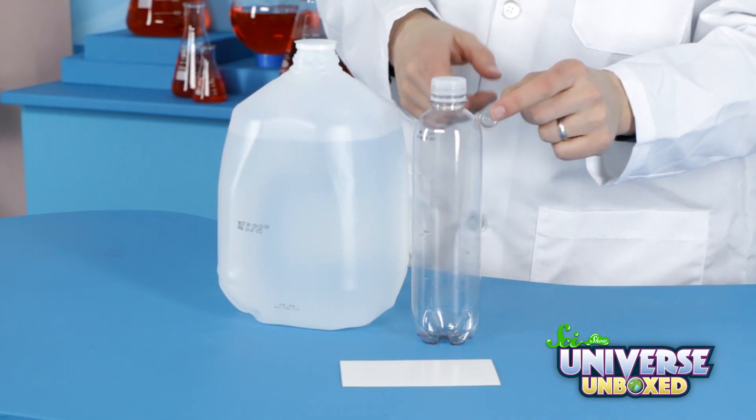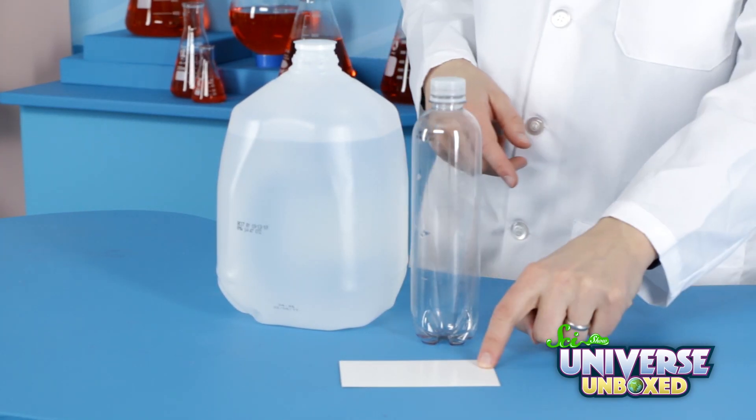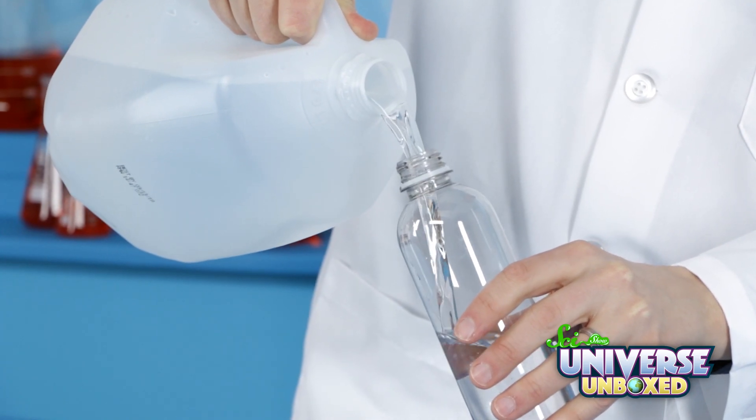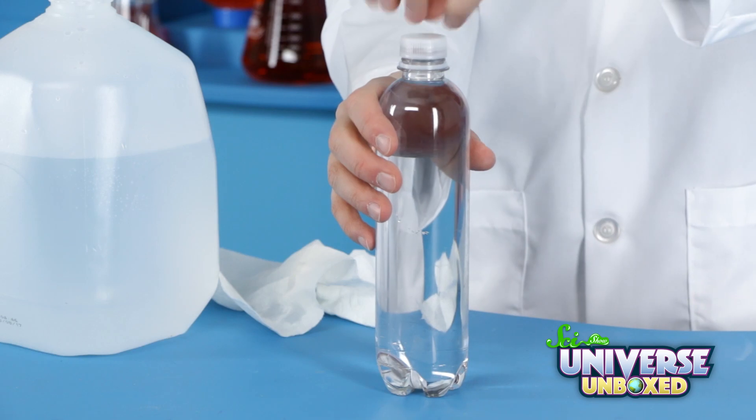You'll only need three things: a clear bottle with a little hole in the cap, an index card, and some water. First, fill your bottle almost to the top with water, and then put the cap on.